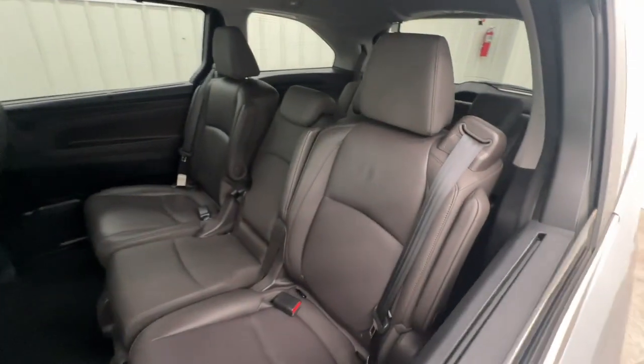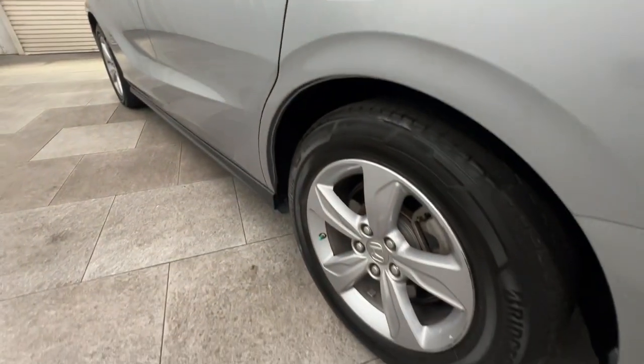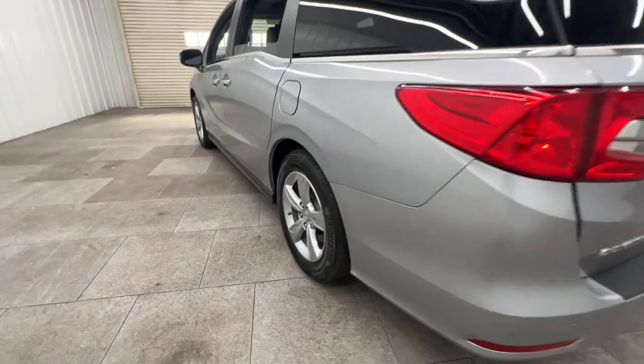Heated Mirrors, Backup Camera, Lane Keeping Assist, Power Liftgate. Powerful Agile Cargo Hauler meets Safe, Comfortable Family Oasis.